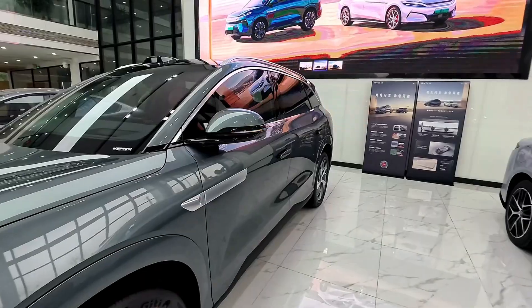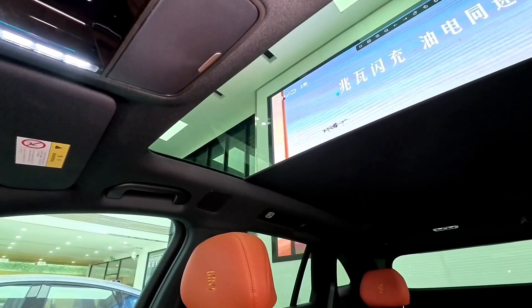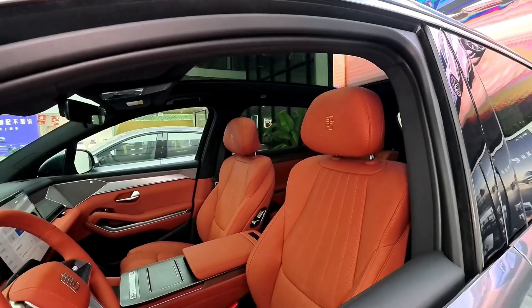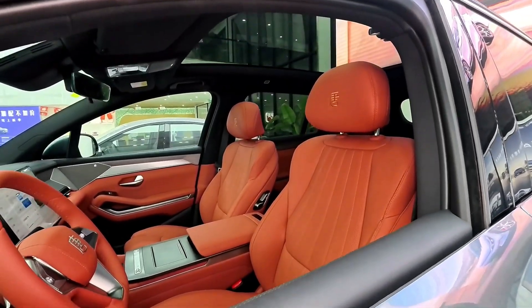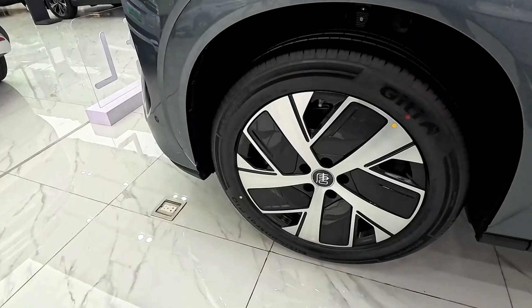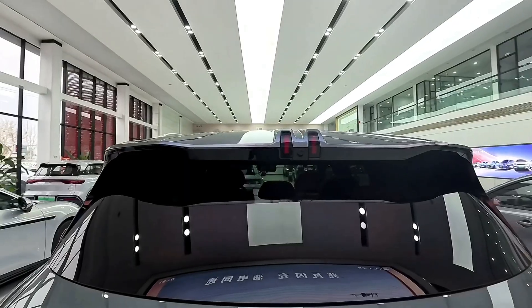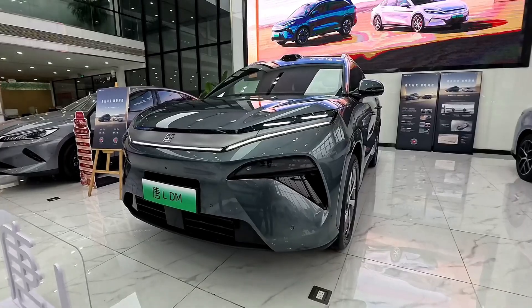While there may be areas for improvement, such as brand reputation and maintenance costs, the Tang L presents a strong case for consideration among potential buyers seeking a high-performance electric SUV. Whether you're prioritizing performance, luxury, or sustainability, the BYD Tang L is certainly a model worth exploring.